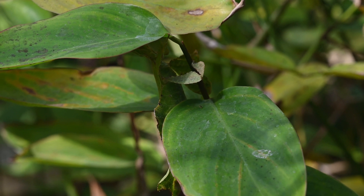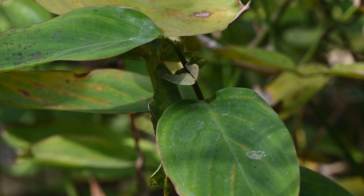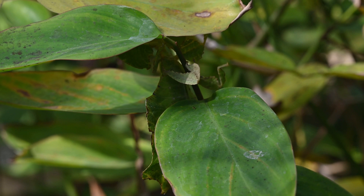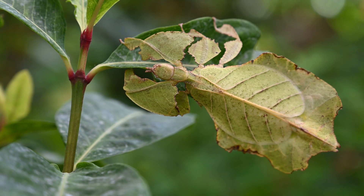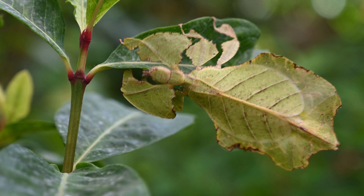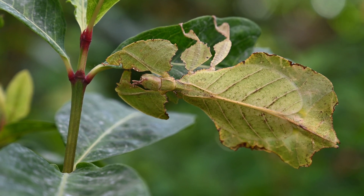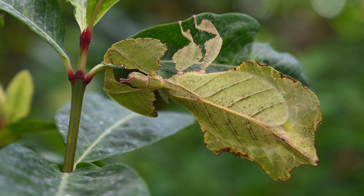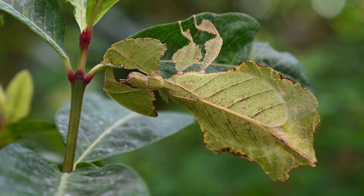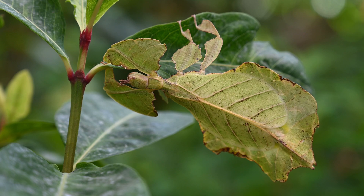Leaf insects lay their eggs on leaves or branches, where they closely resemble plant seeds or tiny leaf buds. This clever adaptation provides additional camouflage and protection for the eggs, making them less conspicuous to predators. In a world where reality and illusion intertwine, the leaf insect reigns supreme as a testament to the magic of nature's design.